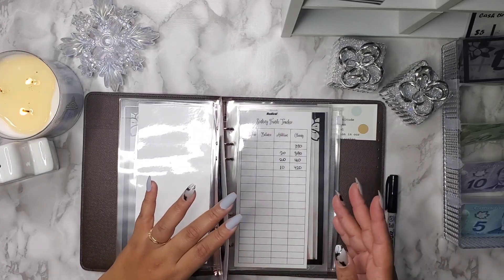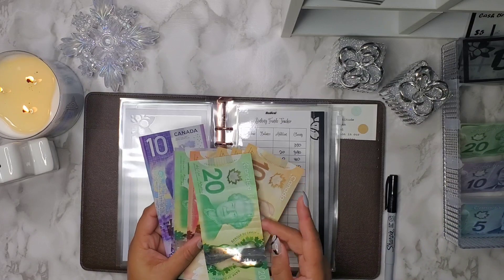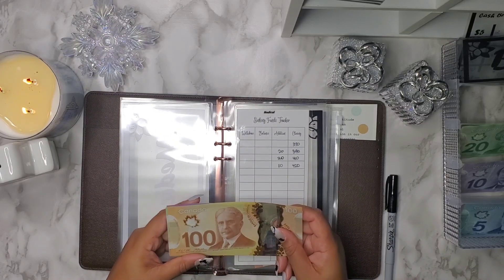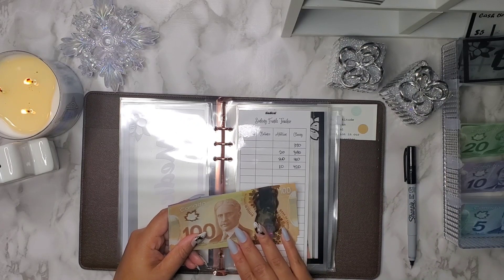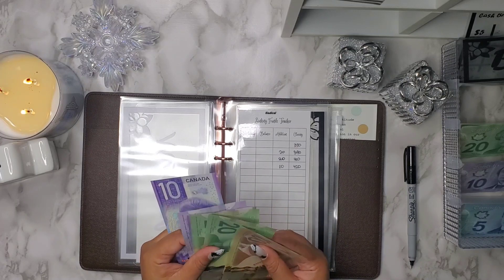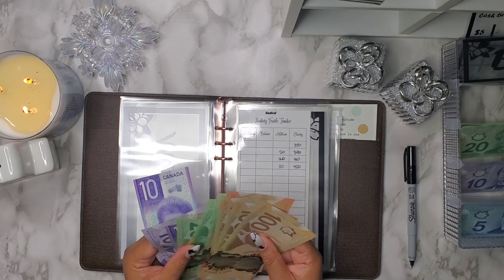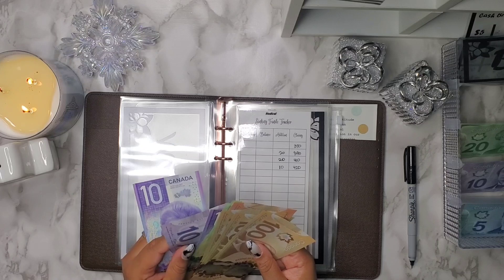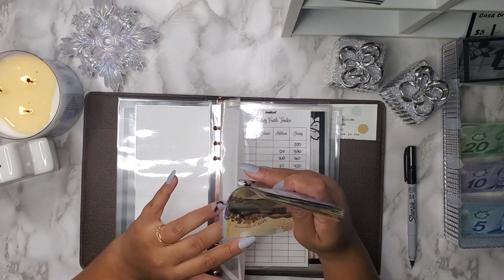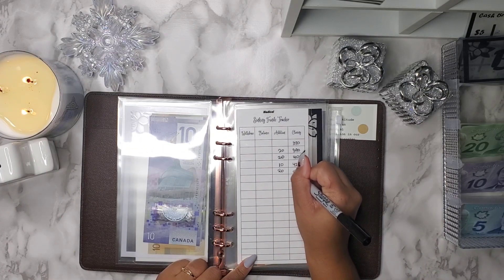Next is going to be for medical. Medical has $420 in here and I am going to add $20 to medical. Medical covers things like glasses and contacts that are not necessarily covered by insurance. Counting those $50s in between is such a struggle. So with $20 added, I now have $440 in medical.